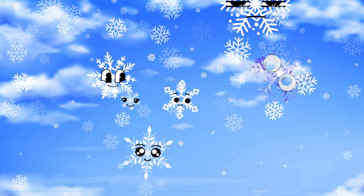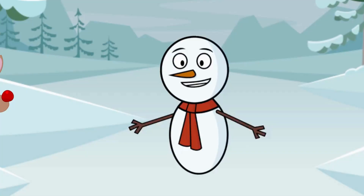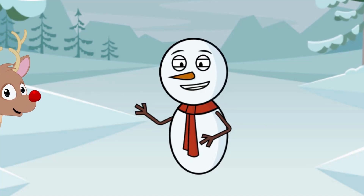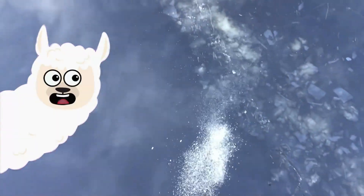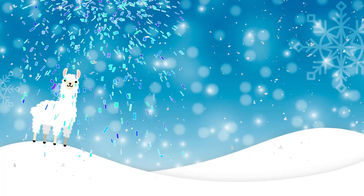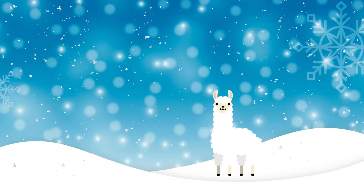Imagine a gazillion tiny ice crystals having a snowflake party up in the clouds! And did you know that snow is mostly made of air? It's true! When it's super cold, the moisture in the air freezes, and voila — snowflakes are born! So when snow falls, it's like the sky is throwing a giant confetti party just for us!